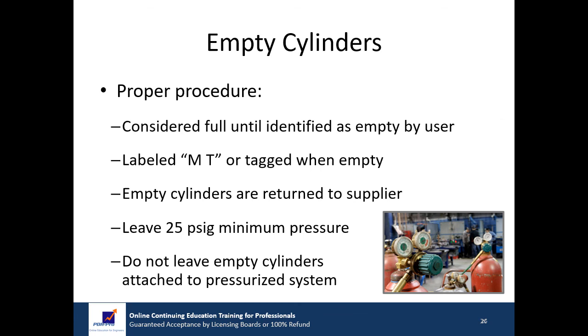All cylinders are to be considered full unless properly identified as empty. In many workplaces, the user writes 'MT' (the phonetic spelling of empty) on an empty cylinder; in others, tags are used. Empty cylinders should be returned to the supplier and not permitted to accumulate. To prevent contamination and even explosive mixtures in cylinders, always leave at least 25 PSIG minimum pressure in all empty cylinders. Do not leave an empty cylinder attached to a pressurized system.